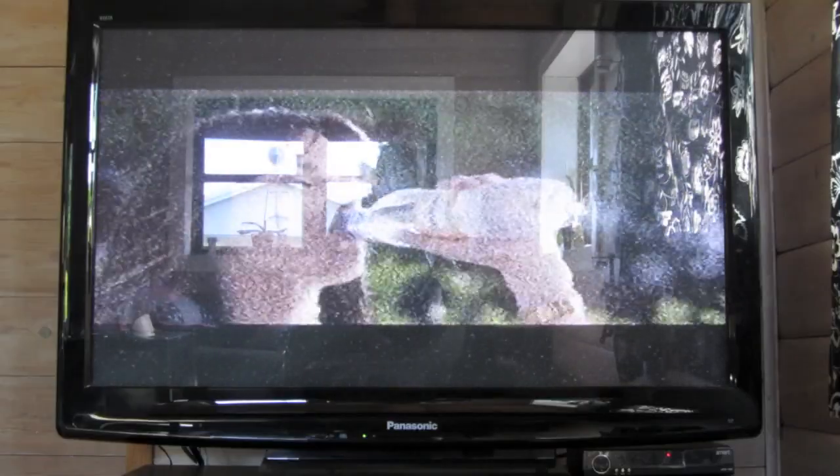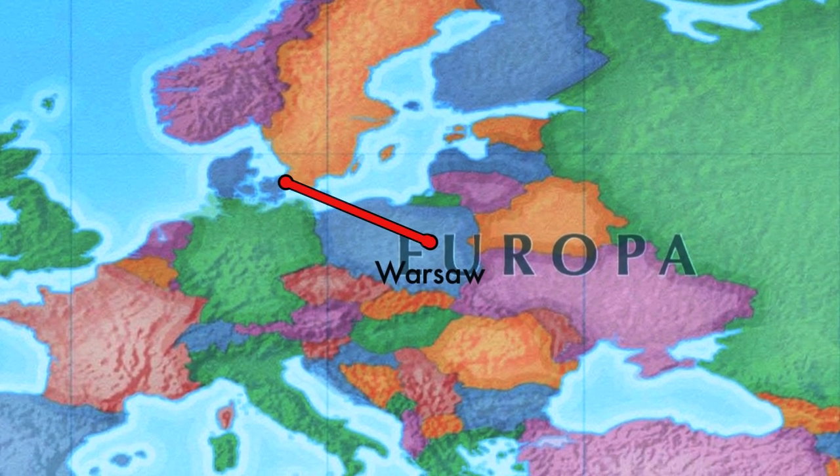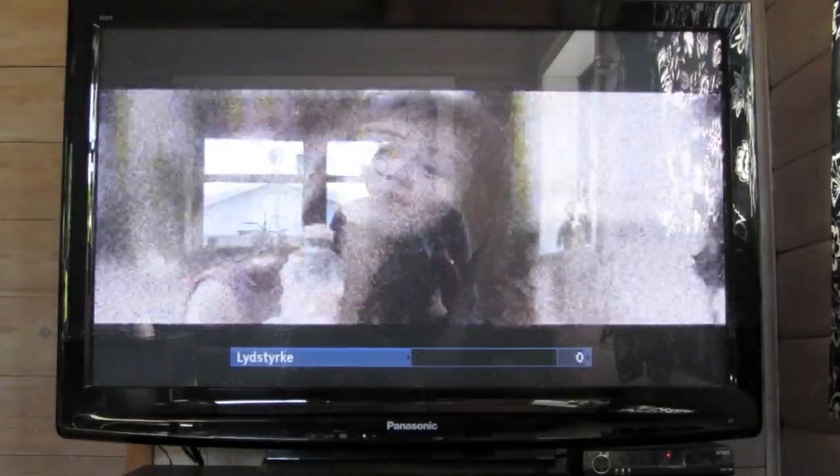Poland is around 600 kilometers away in the southern direction, and the German channels are to the south as well.